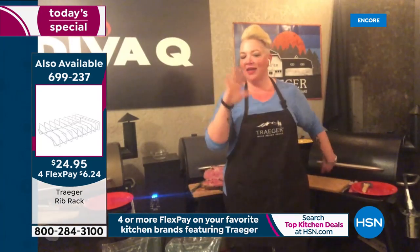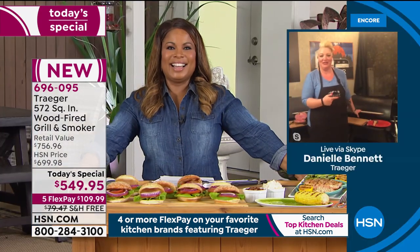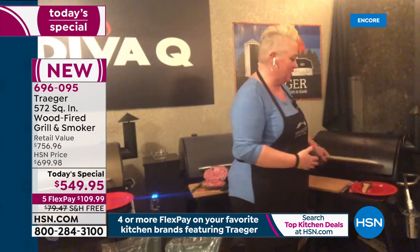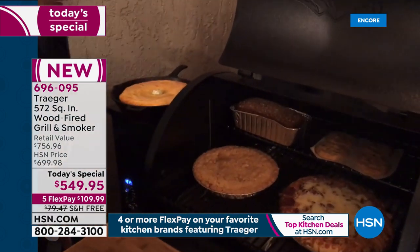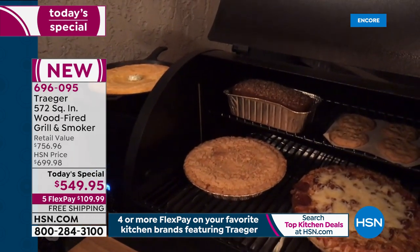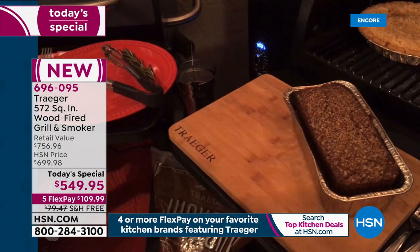I cut my prime rib — it's taking everything in me not to eat this right now. Now let me show you the baking grill. I love me some sweets — I'm a meat girl for sure, but who can resist? Everybody's making banana bread at home right now, so I had to bake some banana bread on here today. I didn't just make one — I made a whole bunch. There it is — beautiful banana bread. And I've got a pie on there too.